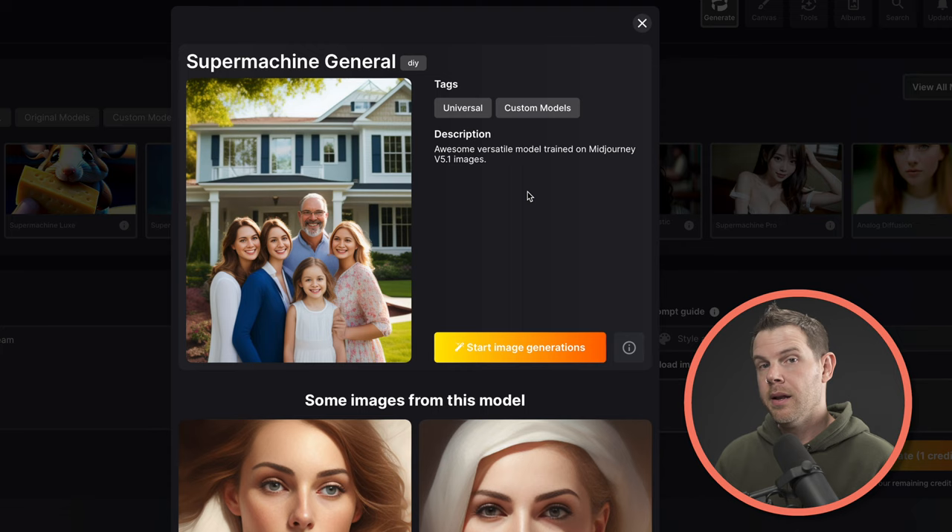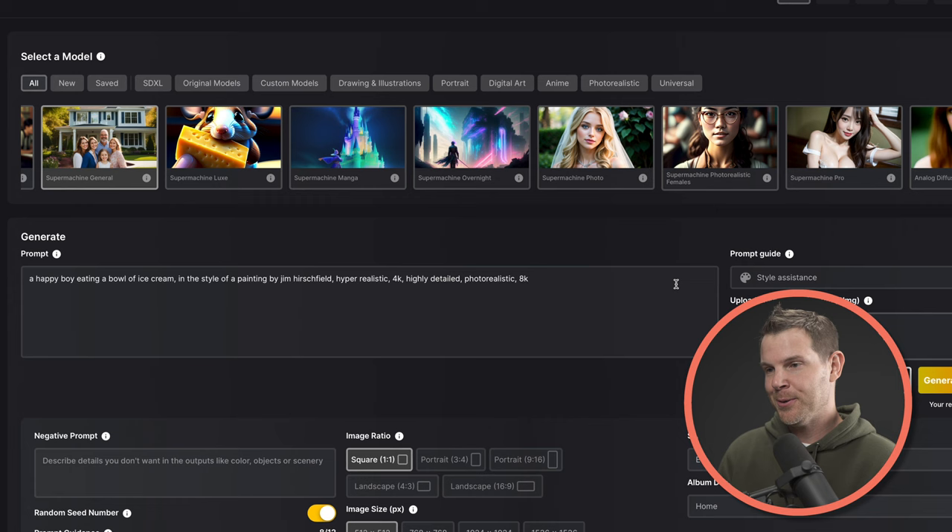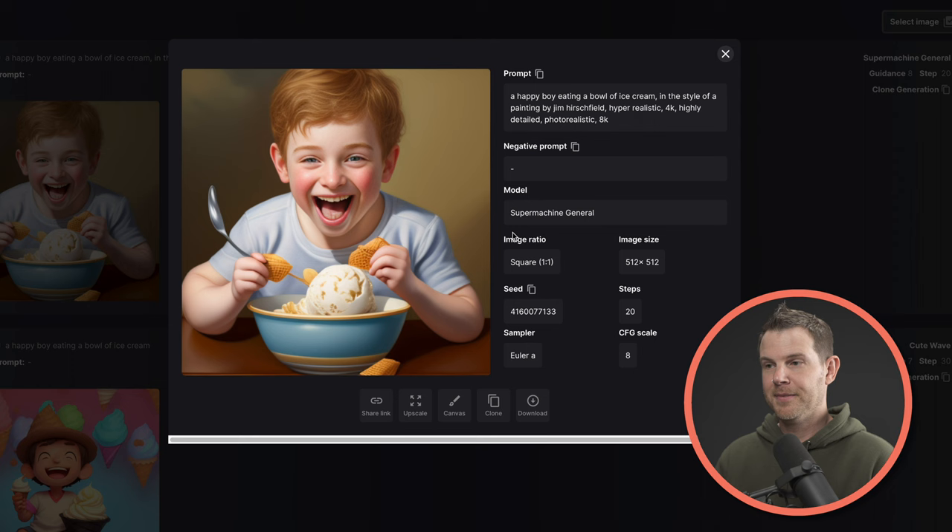Now I'm going to switch over to the SuperMachine general model, which was actually trained on images from MidJourney 5.1. This time, instead of sticking with this very basic prompt, I'm going to use their magic prompt button over here. This is a lot like the 'I'm feeling lucky' button on Google in that it takes your original prompt and just adds some extra keywords to give it more information for how to generate the image. Let's generate this one. I think this is pretty adorable as well.